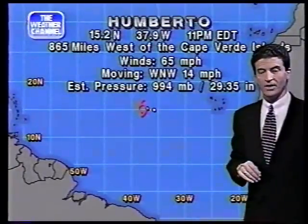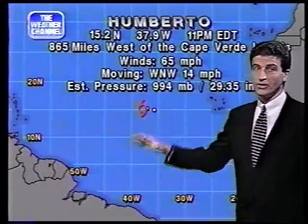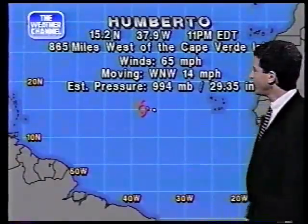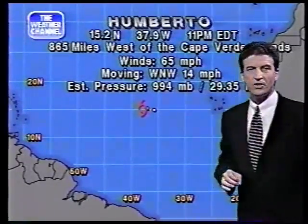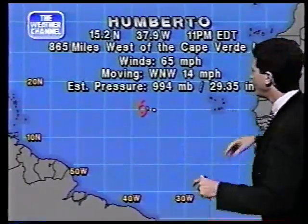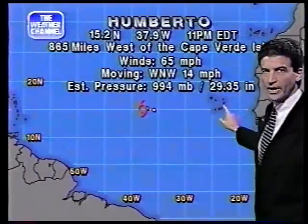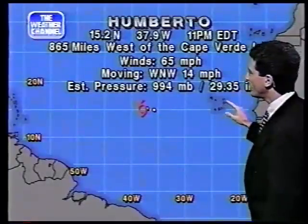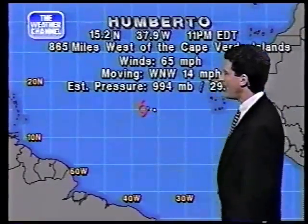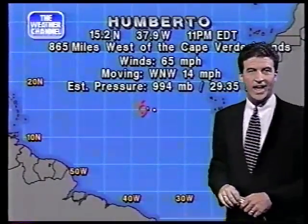Umberto is moving west-northwest at 14 miles per hour, as are most of these disturbances right now. The estimated pressure is noted in millibars and inches. The center of the circulation is still way out in the middle of nowhere. Here's Africa, here are the Cape Verde Islands, and the National Hurricane Center in Miami puts the center of circulation 865 miles west of the Cape Verde Islands, as of the 11 p.m. advisory.